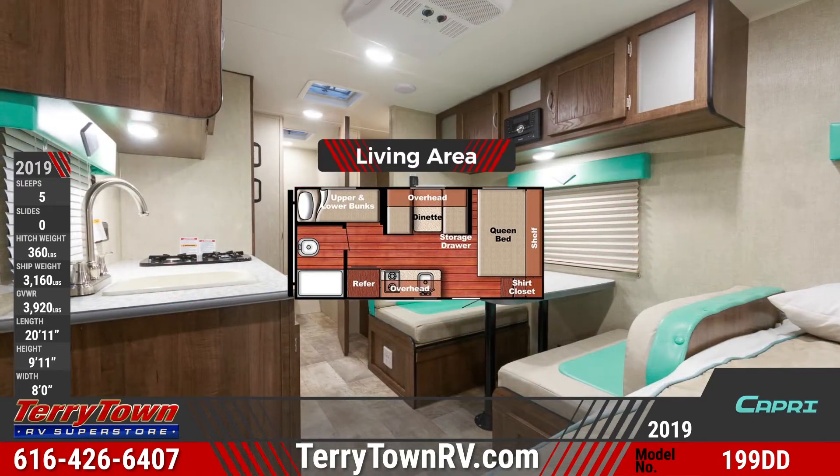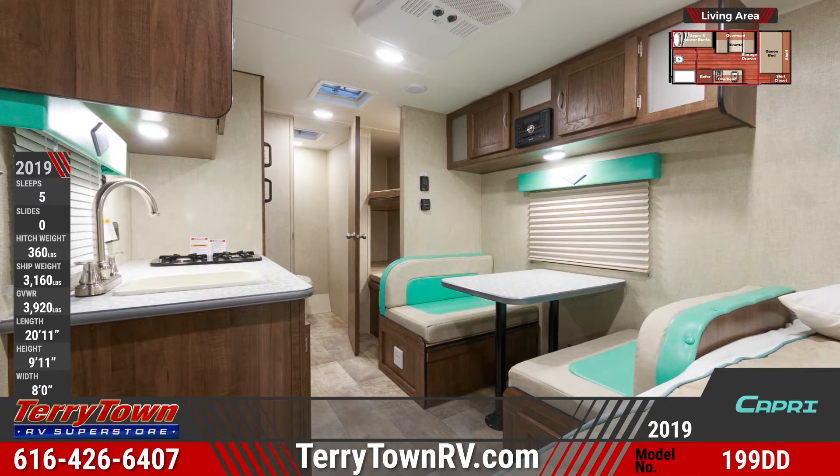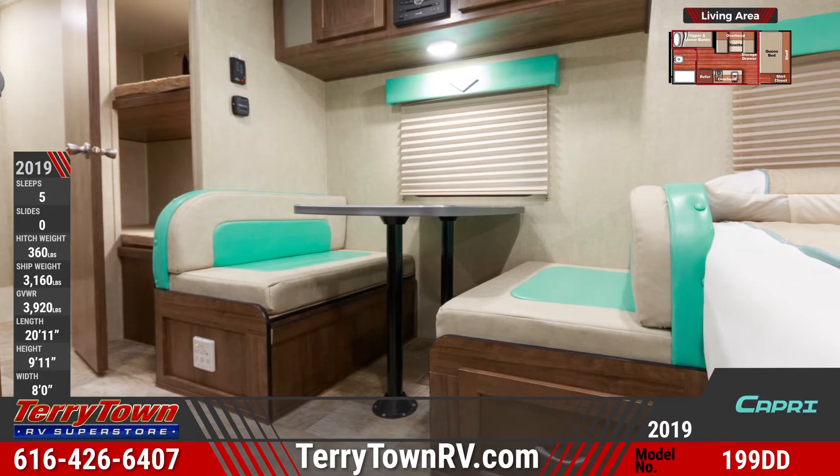Inside you'll find a convertible dinette to add sleeping space along with upper and lower bunks in the rear. There's lots of overhead lighting and plenty of windows for natural light. Decorative valances are mounted over the windows.